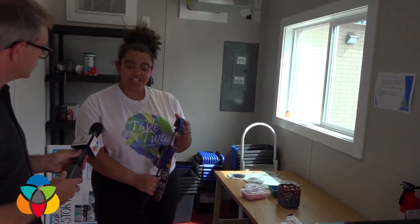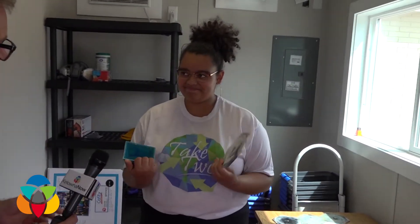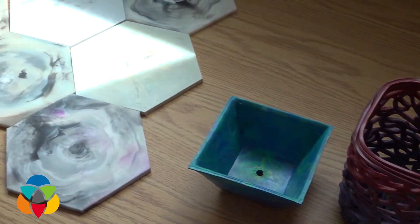We would use a system of clamps to compress the plastic into shape, and the final products are items like this that you can see here. So you've taken waste and turned it into an input for a new product. Exactly.